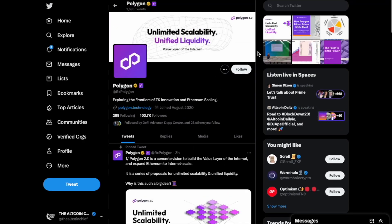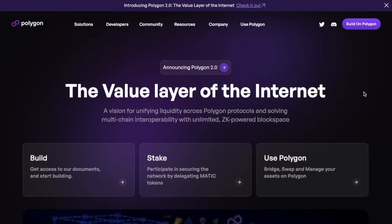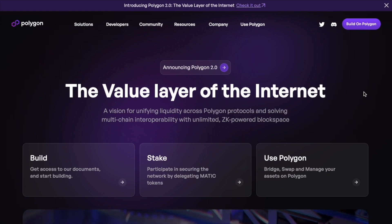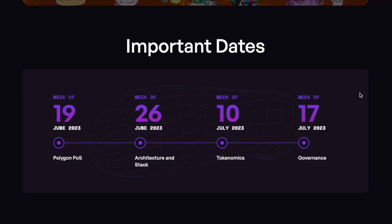In today's video we are going to be focusing on what Polygon is and how they're building in the space for this upcoming bull run — exploring the frontiers of ZK innovation and Ethereum scaling. Polygon is an EVM-compatible blockchain and has quite a big update ahead, deploying the ZK side of their innovation. Important dates include June 19th covering Polygon PoS architecture, stack, tokenomics, and governance.